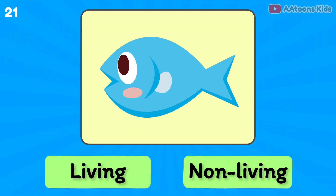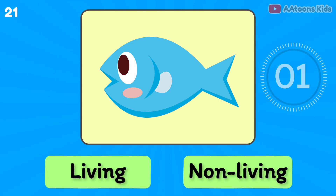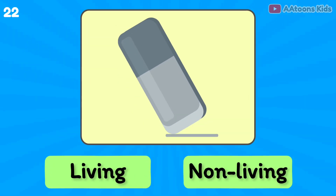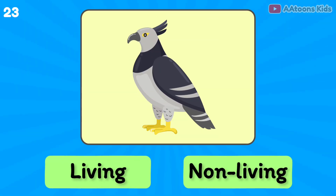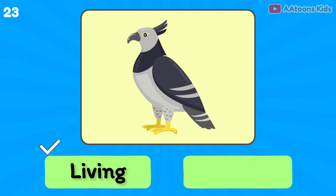Eraser is living or non-living? Non-living thing. Bird is living or non-living? Living thing.